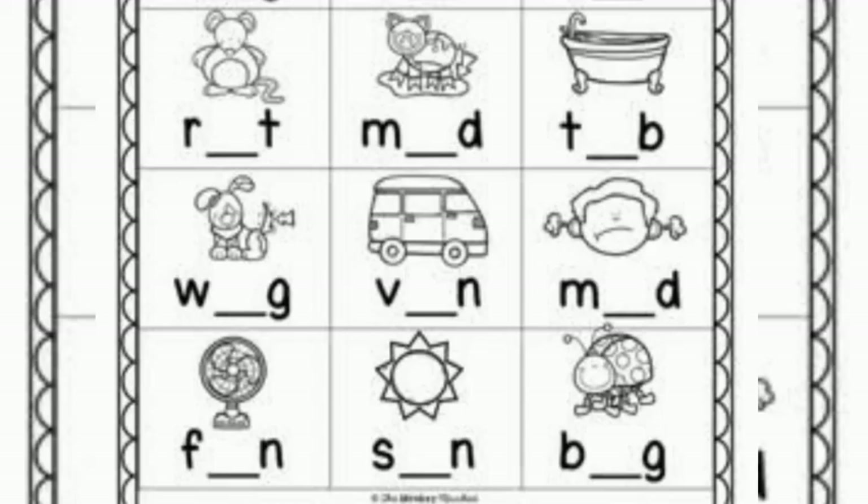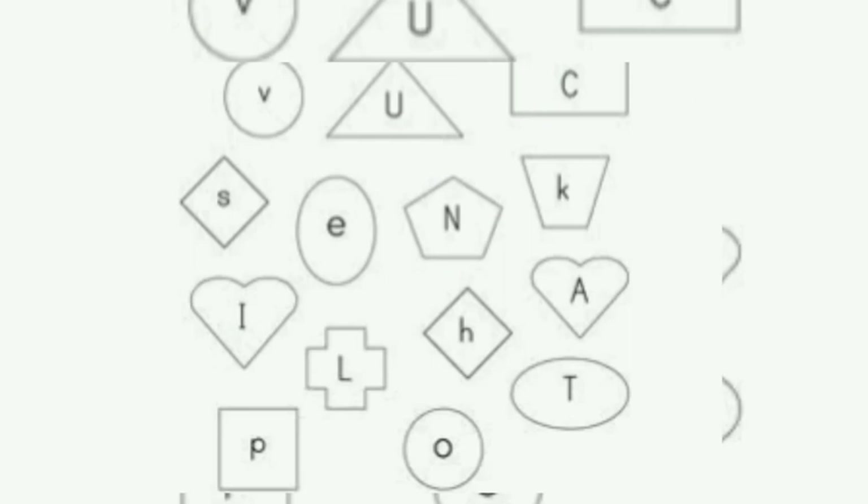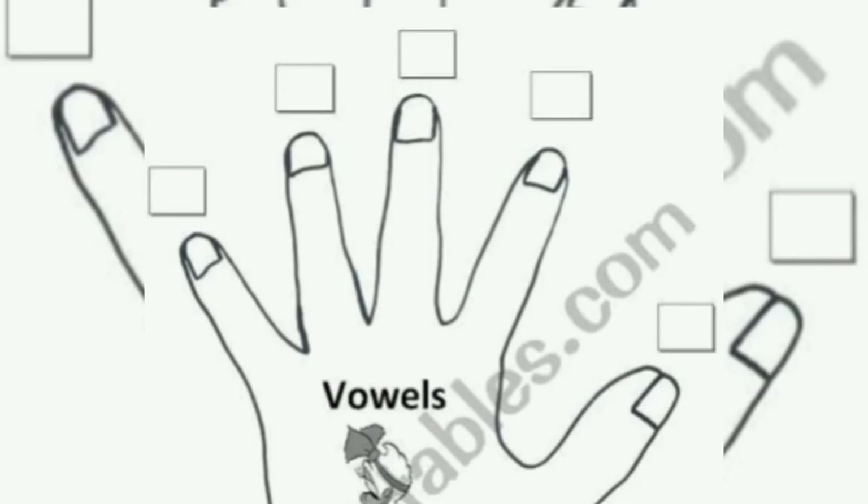Dear students, this is all about the revision of consonants and vowels. Now let's discuss the revision worksheets. You can revise your vowels by putting the vowel sound with the consonants to complete the word. Next, circle the vowels — find the vowels from the consonants and circle them. Another worksheet asks you to color the consonant shapes only, or write the vowels on the fingertips. This is all about revising vowels and consonants.